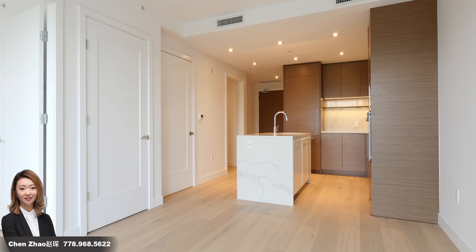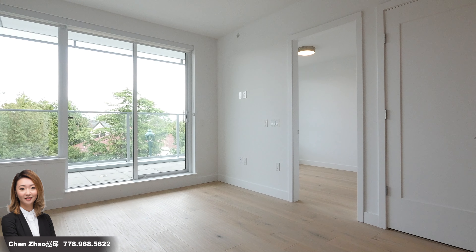The open concept dining and living room are perfect for entertaining or spending time with your family.